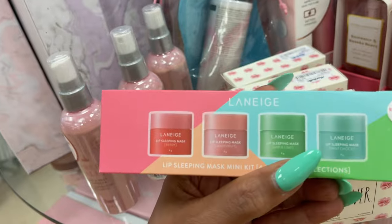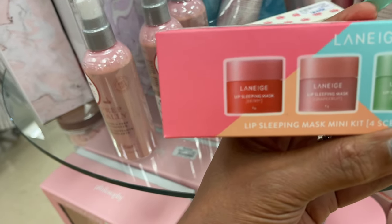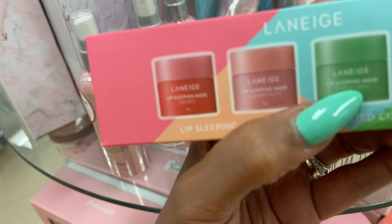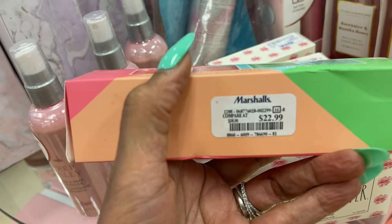Look what I found at Marshalls — Laneige lip sleeping mask! I have it in berry, grapefruit, apple lime, and mint chocolate. $23.